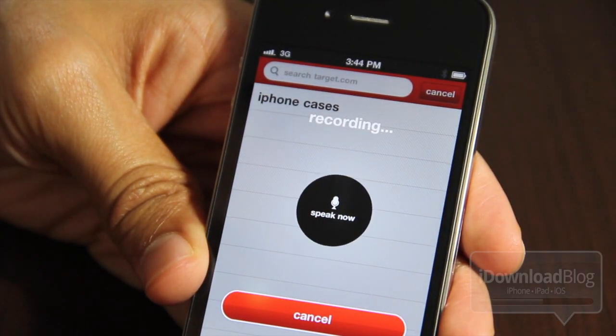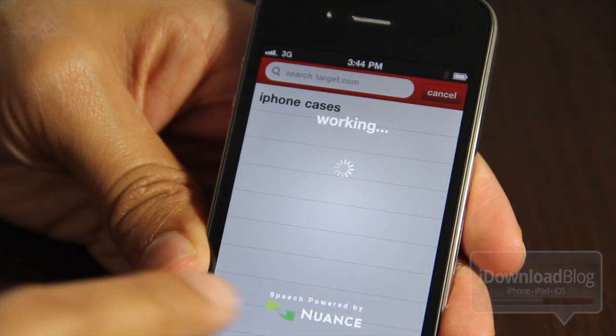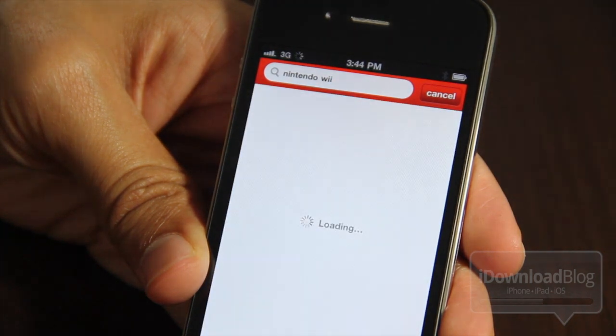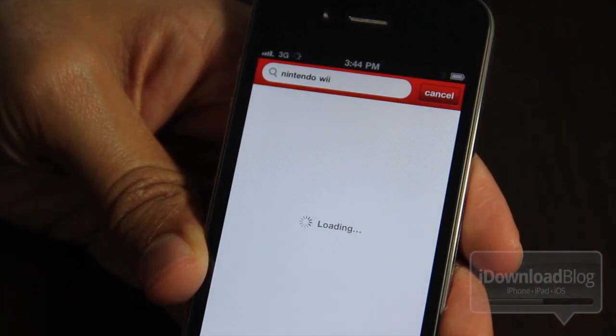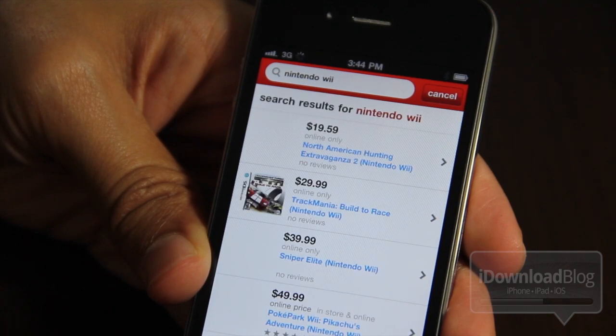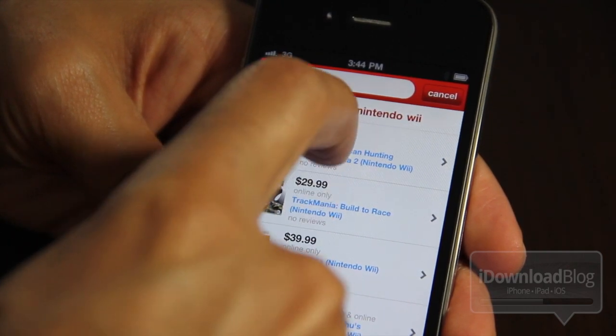Nintendo Wii. So I searched for Nintendo Wii. Let's see what we get here. And you can see it's powered by Nuance. There it is — there is the search term. It's kind of for lazy folks. All it's doing is populating the search window; it's not even actually executing the search for you.